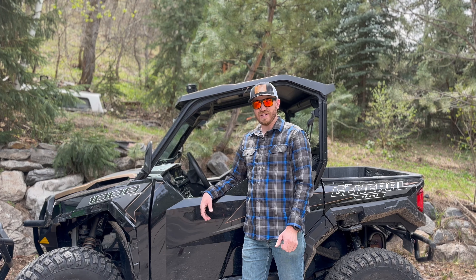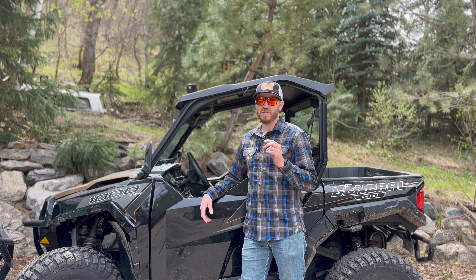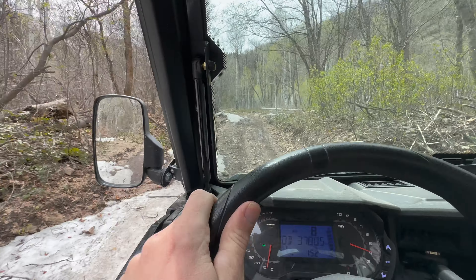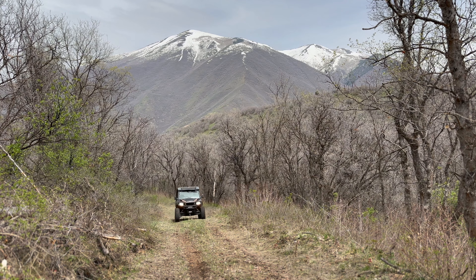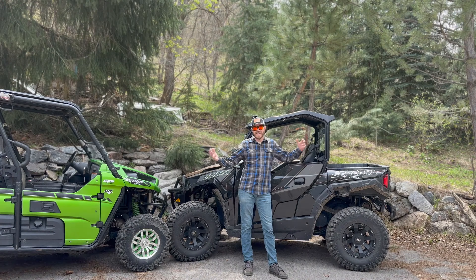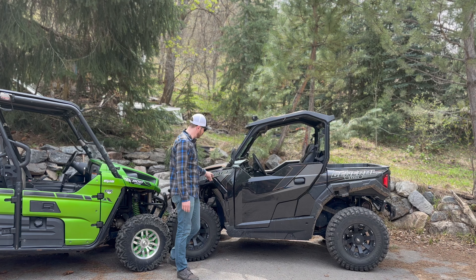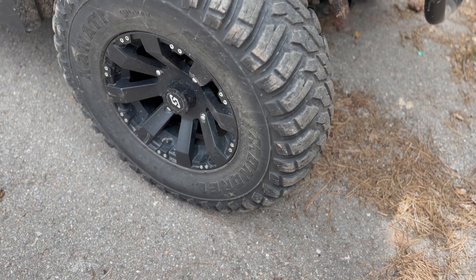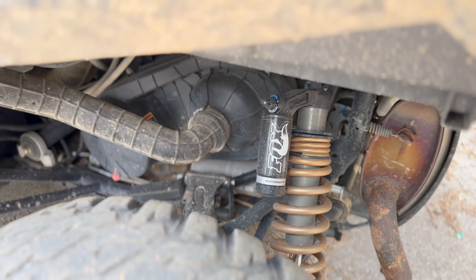Welcome back to the channel, guys. My name is Sam and today we're going to be talking about the Polaris General — the top things that I love and the top things that I hate. This is the two-seater with the 1000cc motor and it's got the Fox Podium shocks. I'm going to tell you right now, this is a really smooth and comfortable machine.